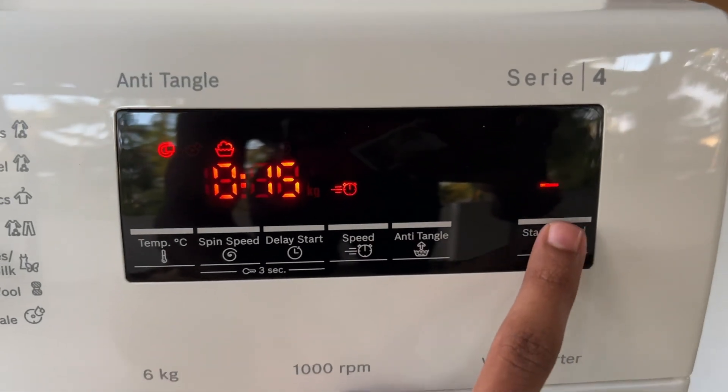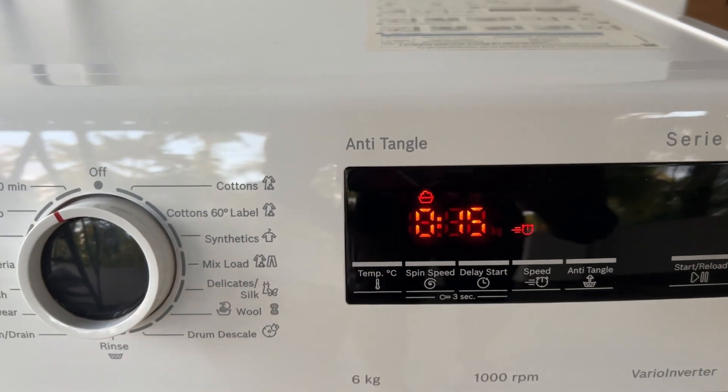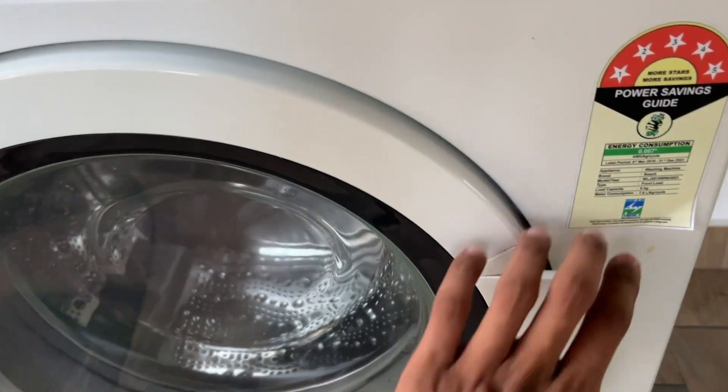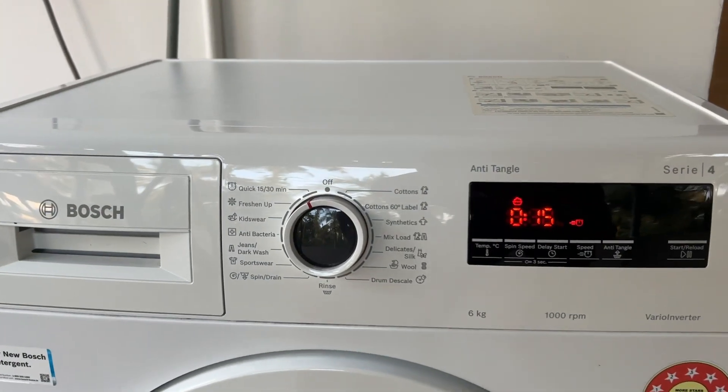Step 1: Pause the cycle. Press the start/pause button on the front of the machine. Wait a few minutes for the washer to safely drain the water. Once the door is unlocked, you can open it to add or remove items, or make changes to the cycle.